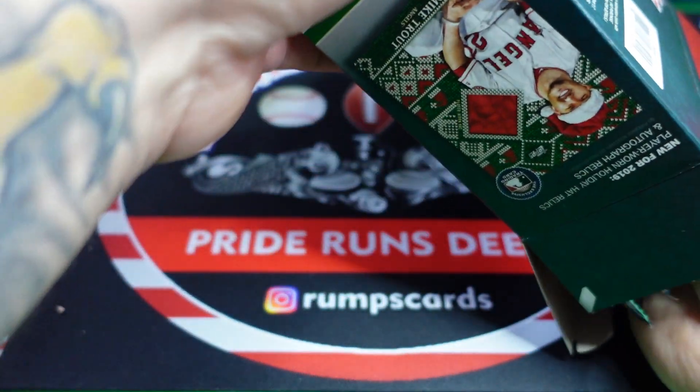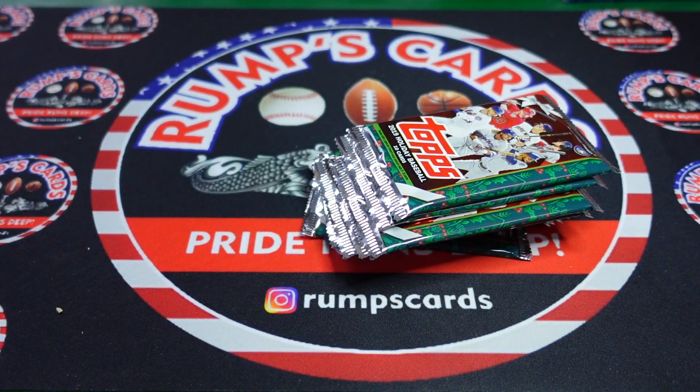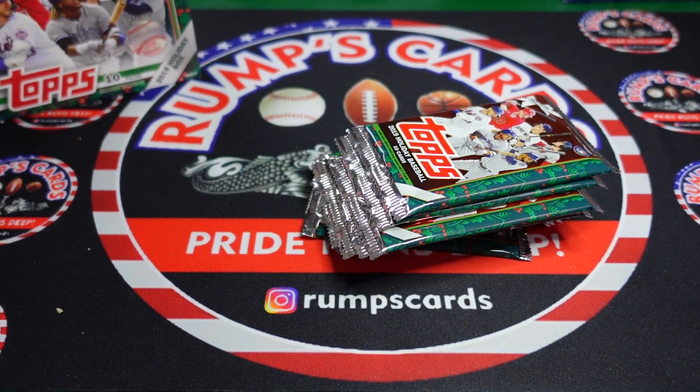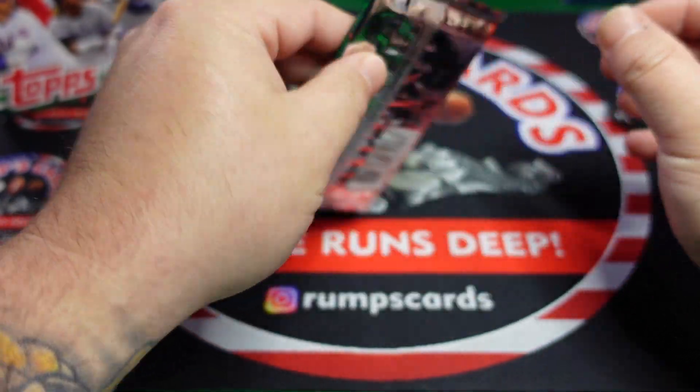Let's get right into it. Even the box is festive. There are our 10 packs — let's hope we pull something good.